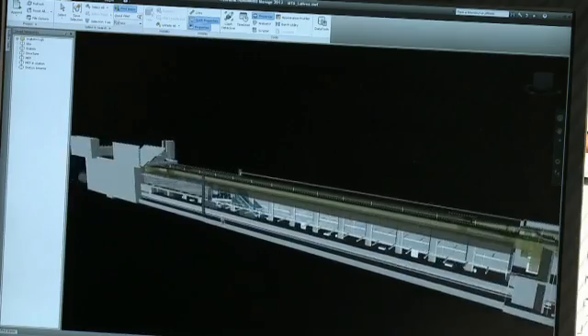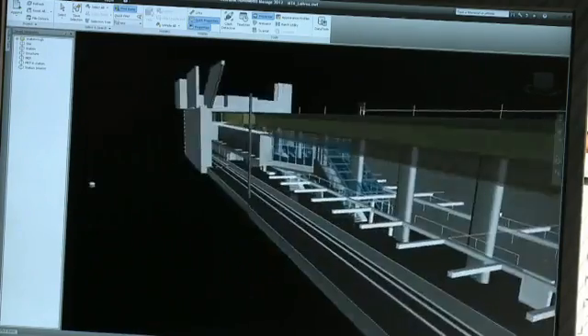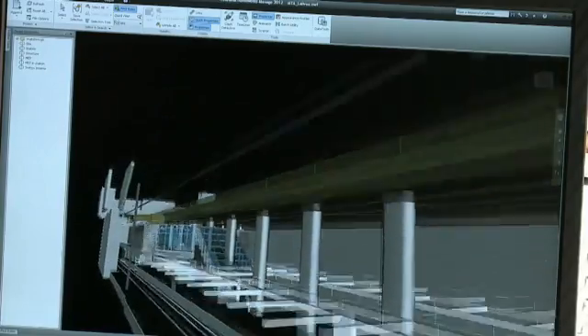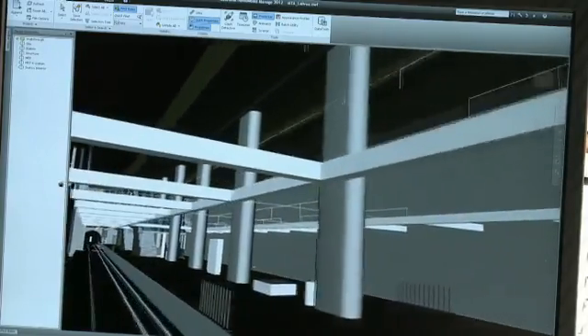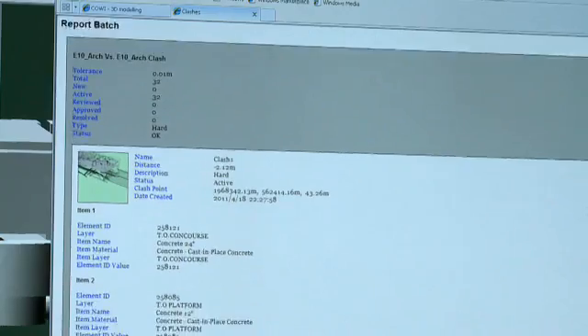The BIM process facilitates a detailed quality control process in which various design elements are checked against each other for potential spatial conflicts and constructability issues. The process results in a formalized clash report that is used by the project team to resolve issues.